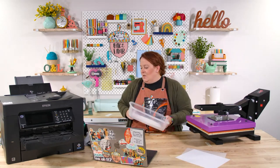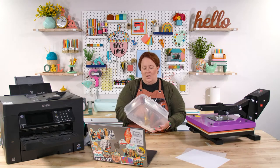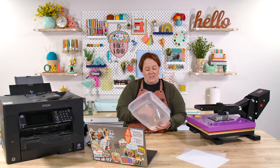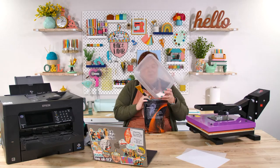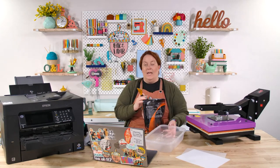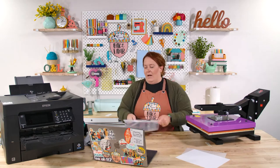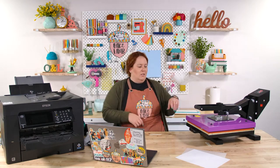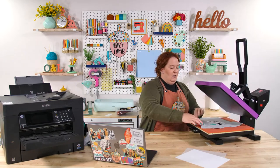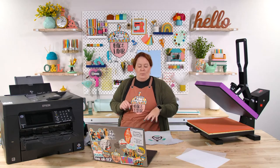So for someone who doesn't know the DTF process: you print out using sublimation ink and a sublimation printer onto DTF film, which is like a transparency sheet but not — don't get regular transparency sheets. When the ink is still wet, you put the powder on it immediately. Then you bake the powder until it is no longer crystal-looking. Then you put it on the shirt and press it for 35 seconds at 385°F, and then cool peel. This just enables you to use sublimation ink on 100% cotton.